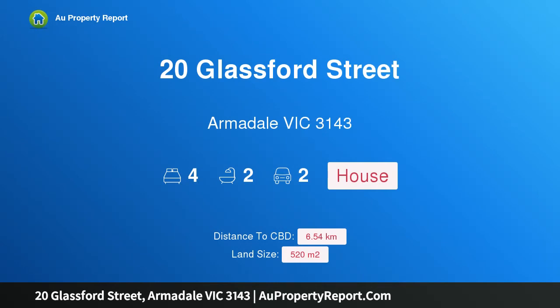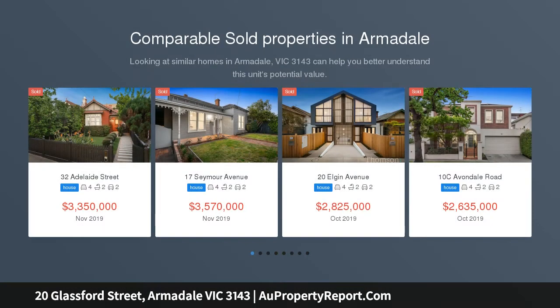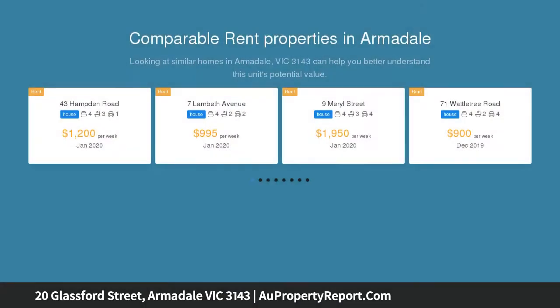Welcome to 20 Glassford Street, Armadale, Victoria 3143 — a sun-drenched and spacious family haven, immaculately preserved with period character and surprisingly spacious proportions, with beautifully landscaped garden surrounds defining the appeal of this double-fronted family home.